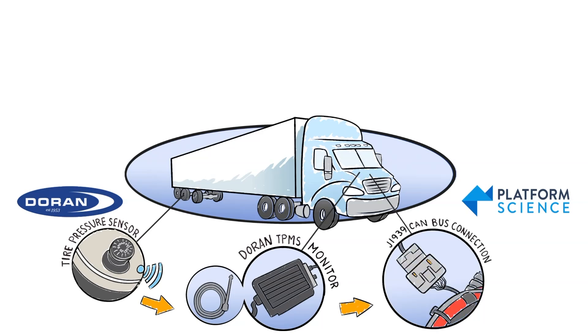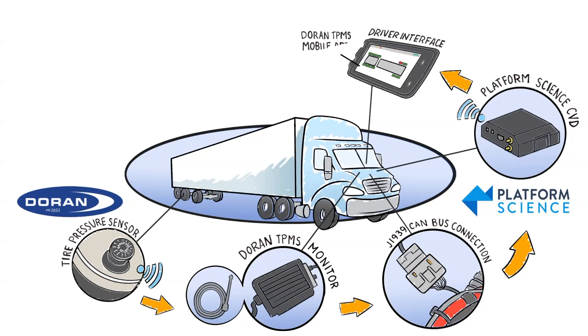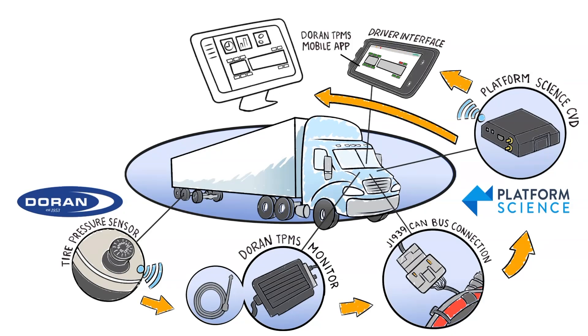Platform Science's CVD captures the TPMS data from the J1939 CAN bus and sends it to both the Duran TPMS mobile app for your drivers and to the Duran TPMS portal for your maintenance team and back-office personnel.